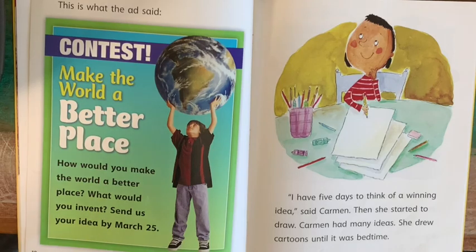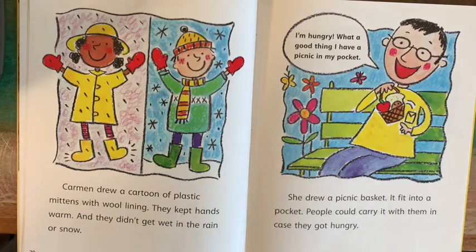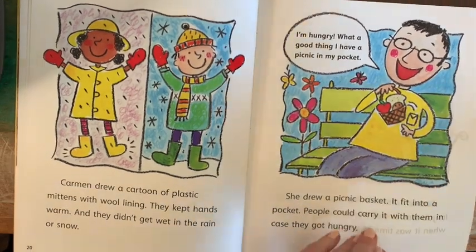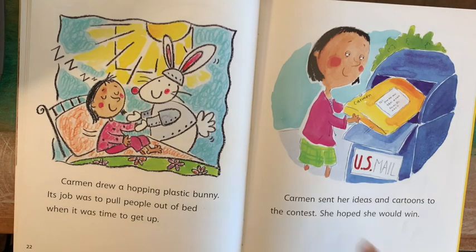Carmen had many ideas. She drew cartoons until it was bedtime. Carmen drew a cartoon of plastic mittens with wool lining — they kept hands warm and didn't get wet in the rain or snow. She drew a picnic basket that fit into a pocket, so people could carry it with them in case they got hungry. Carmen also drew a hopping plastic bunny whose job was to pull people out of bed when it was time to get up. Carmen sent her ideas and cartoons to the contest. She hoped she would win.